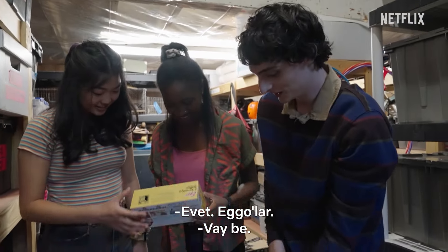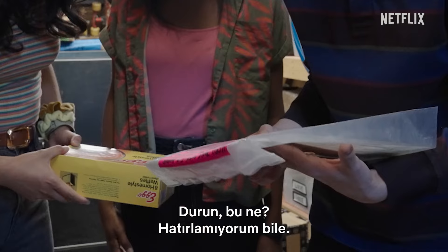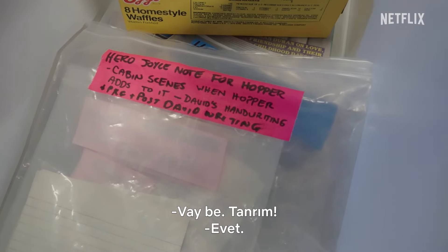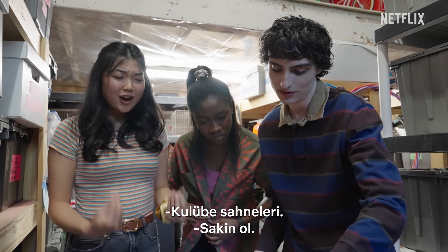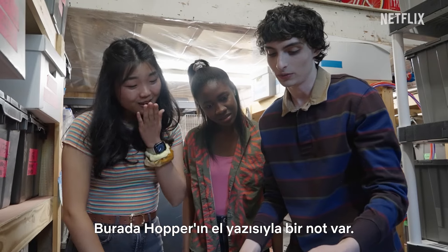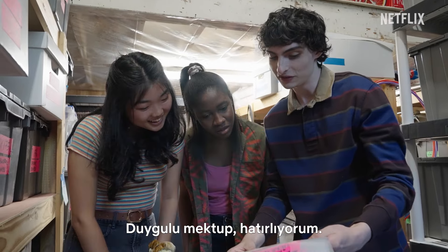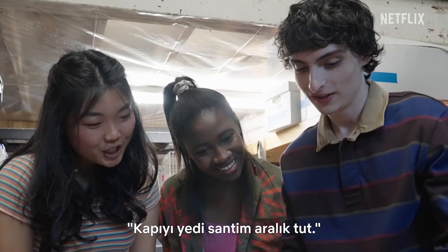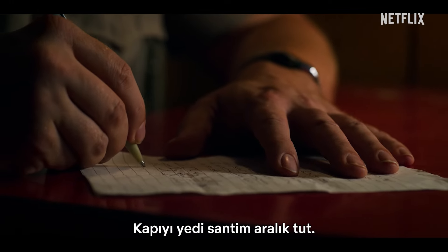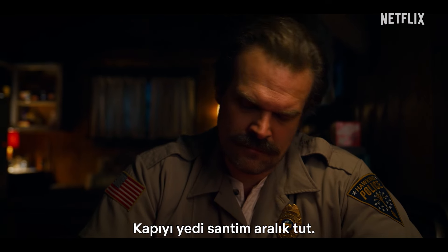The Eggos! What is this? It's the Hopper letter! I don't doubt that David wrote these too. Hopper's hero note with his handwriting — the feelings letter. I remember that. Keep the door open three inches. It's really sweet.